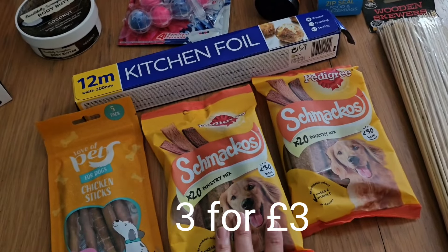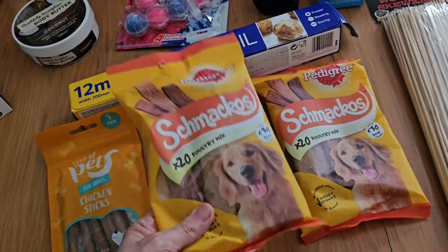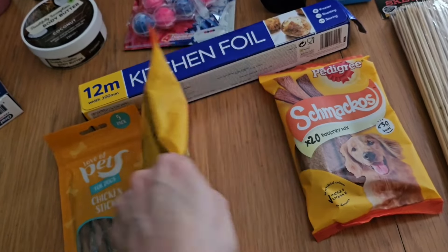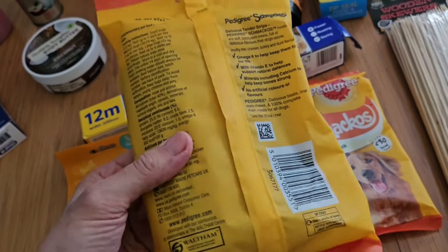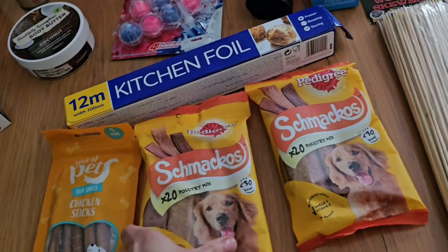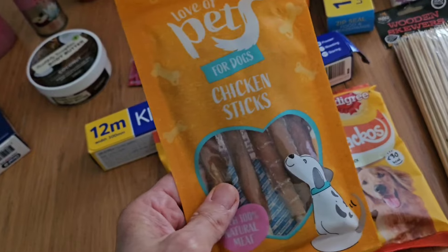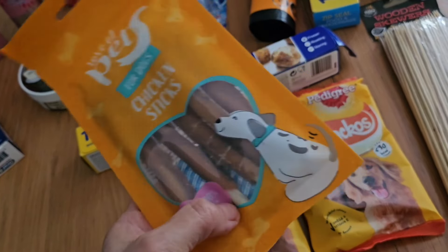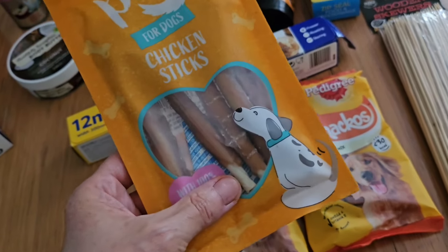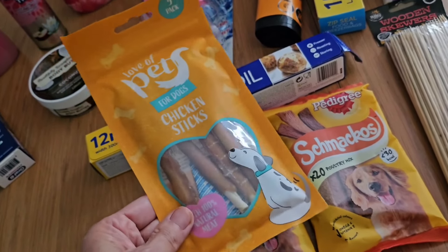These dog treats are on a three-for-three-pounds deal. I've got two of these chicken Schmackos, which Duke has one of after his walk every day — they're quite thin and not too many calories for him because he's getting a bit porky nowadays. I also got these rawhide sticks for a bit of a treat; he doesn't have them all the time because rawhide isn't the best for them. You get five small sticks in there.